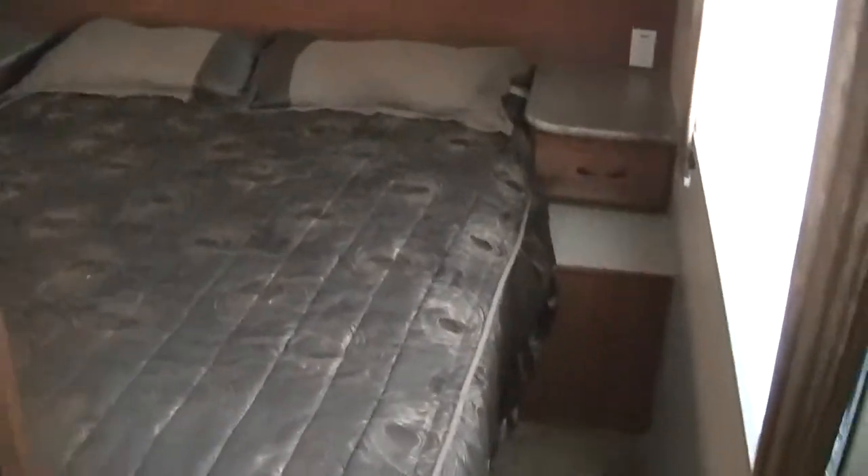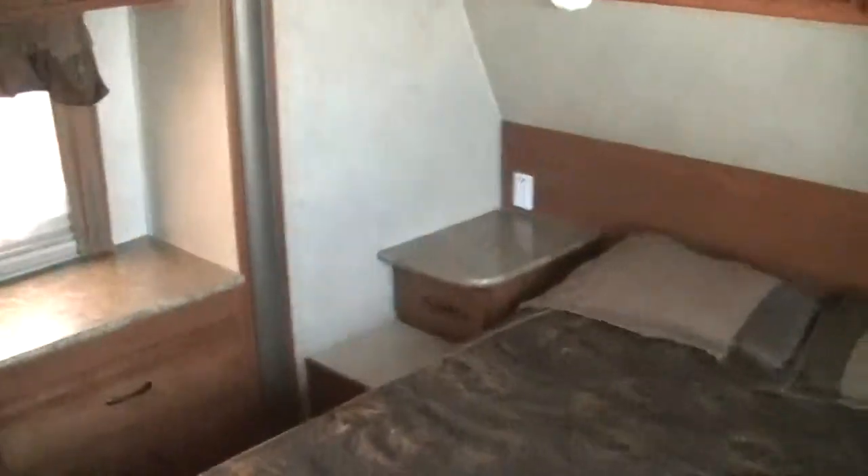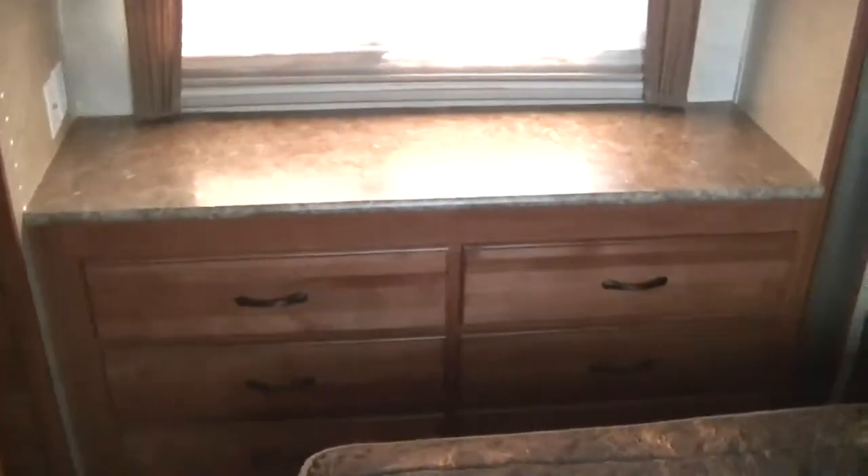We'll do the master bedroom first. There's a coat rack right here in the hall — last time I went cold weather camping I had a hard time finding a place to hang my big heavy coat, so that would have come in handy. Walk-around queen master with storage above and below to get all the stuff out of sight. There's a chest of drawers on the slide as well as a makeup counter so mama can put her face on. Loads of closet space.